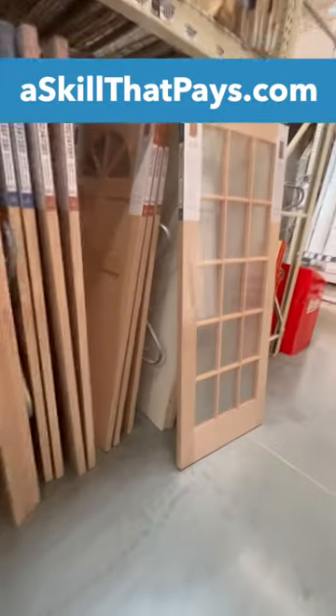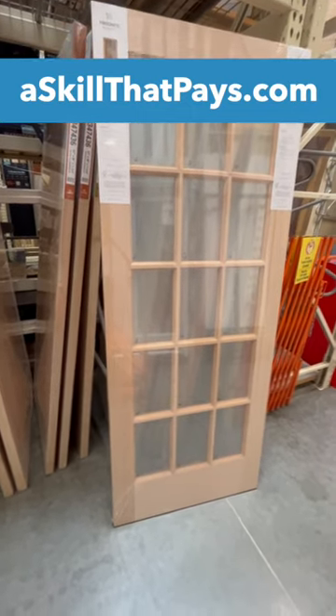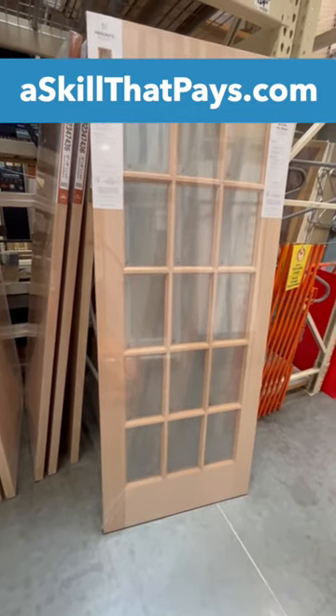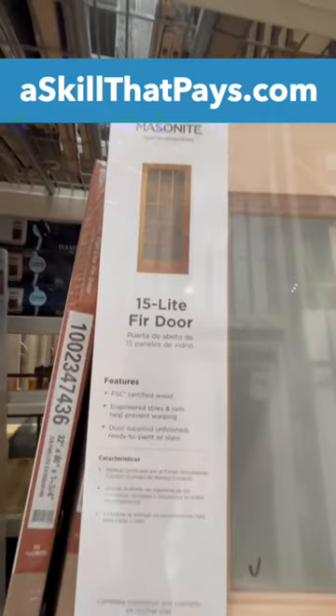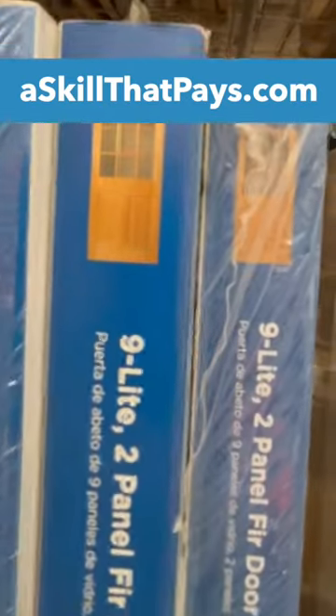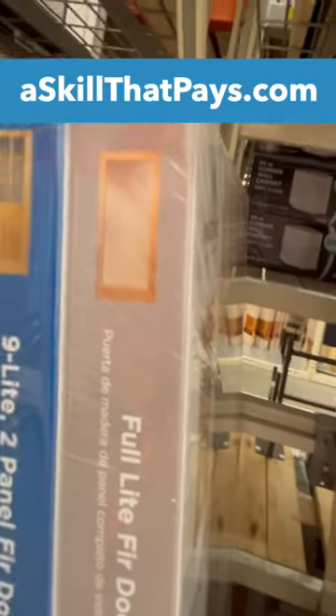French doors are doors that have glass in them, and each pane of glass is referred to as a light. This has 15 panes of glass, therefore it is called a 15-light door. There are also nine-light doors, and you can find a full light, which is a one-light door.